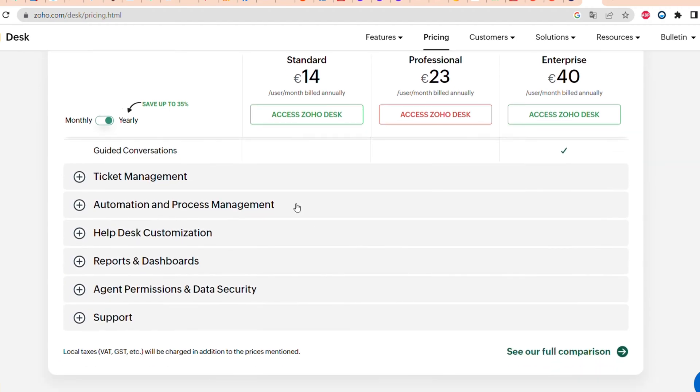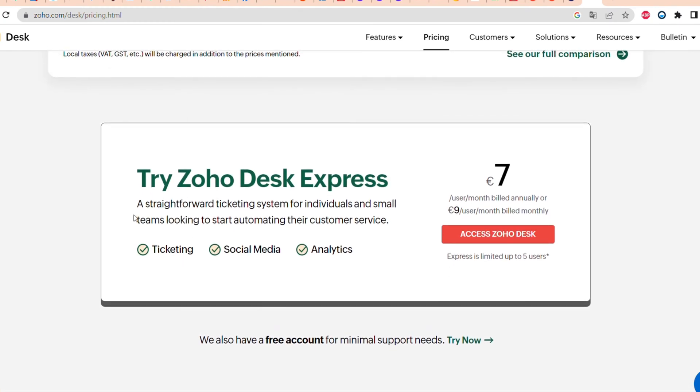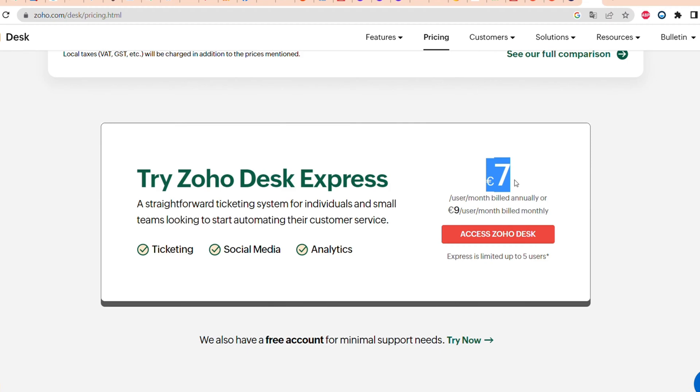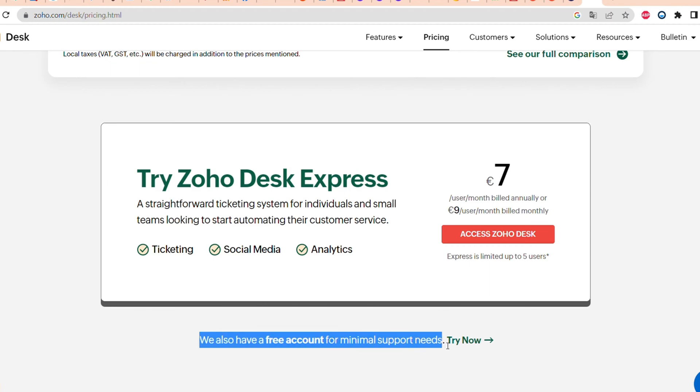In addition to that, Zoho also offers Desk Express, which starts from 7 euros per user per month and includes ticketing, social media support, and analytics. You can also use a completely free account for minimal support needs.